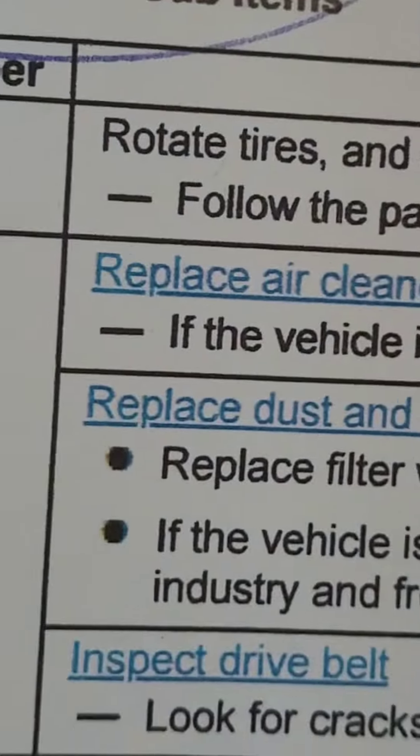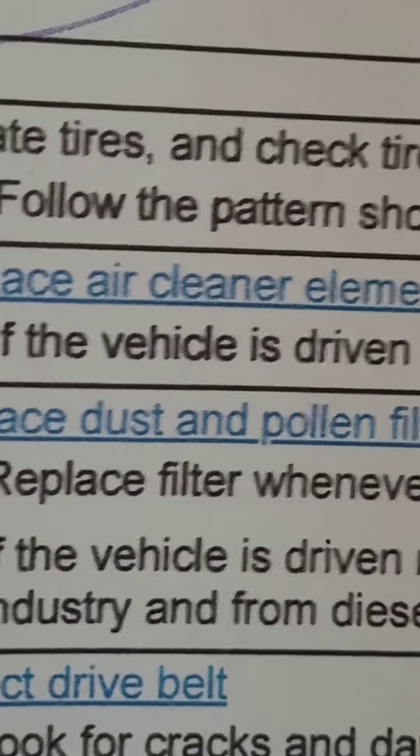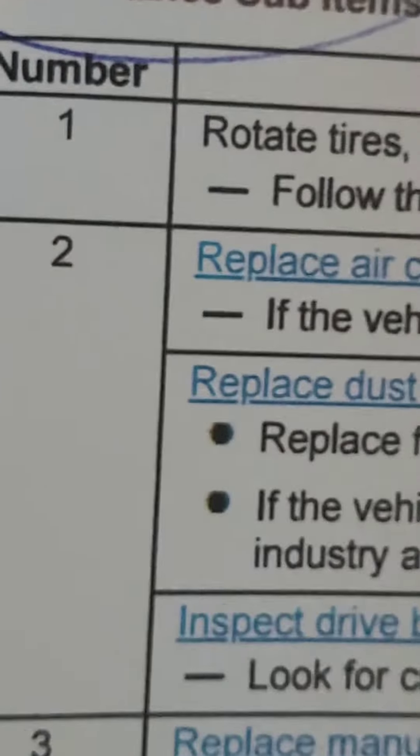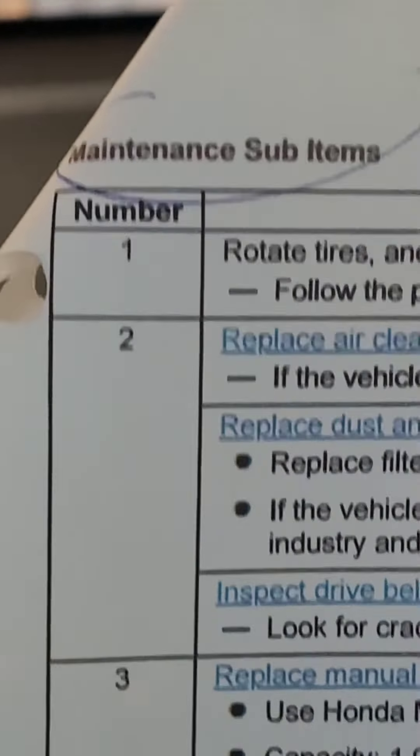Code 1 means rotate tires. I'll show you — this kind of car needs a crisscross tire rotation pattern.